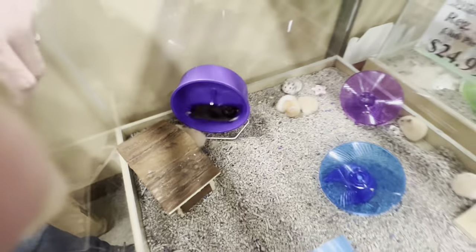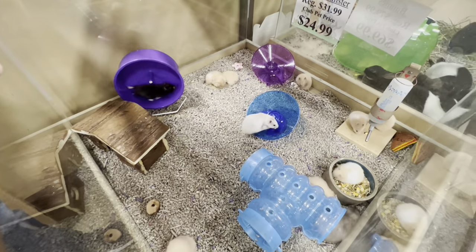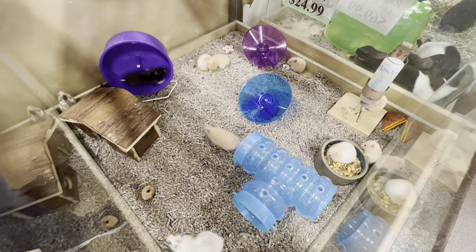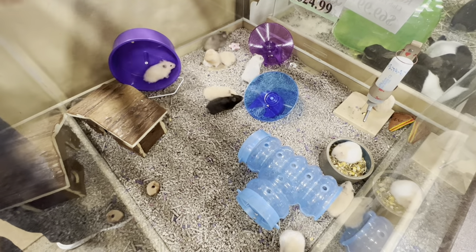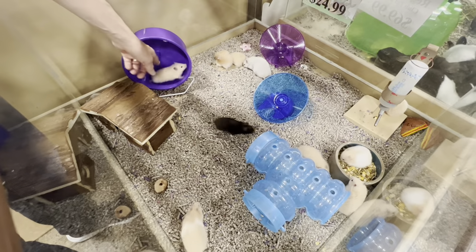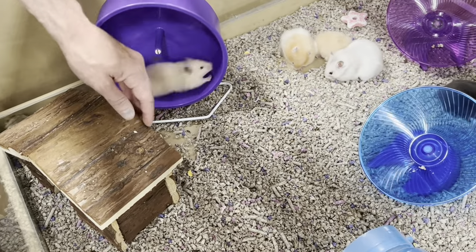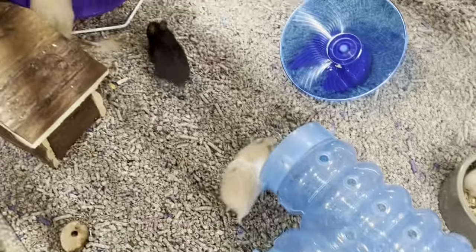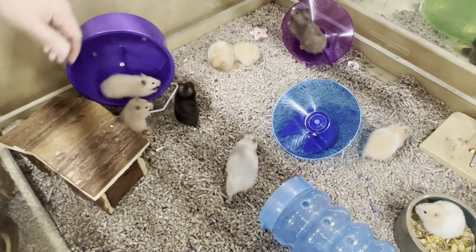These are the Syrian hamsters — this is the largest variety we offer here. They come in different coat styles, fur styles, and colors. We have a black bear, which is a panda bear variation — panda bears are black and white. This one is probably a teddy bear variety, so it'll get longer hair as it grows up. This one here is a dalmatian variety, and a lot of these kinds are just called golden hamsters.